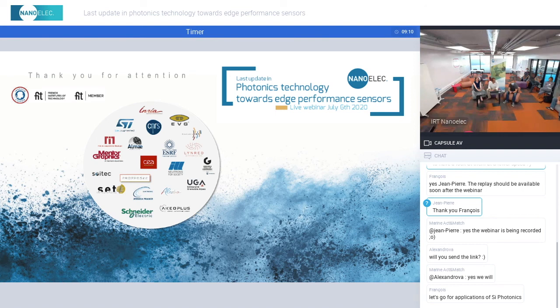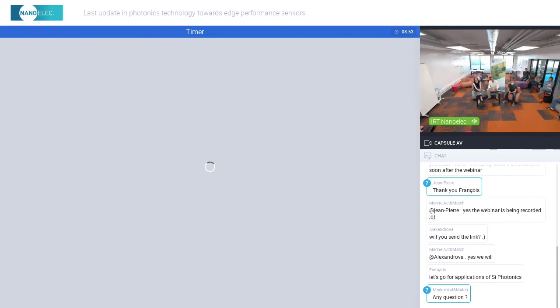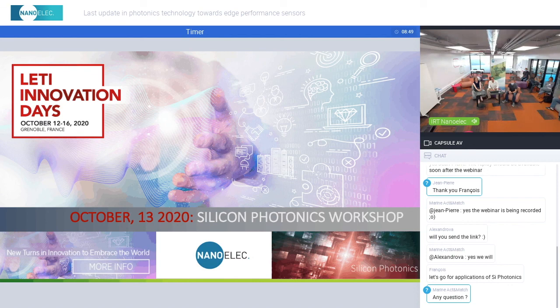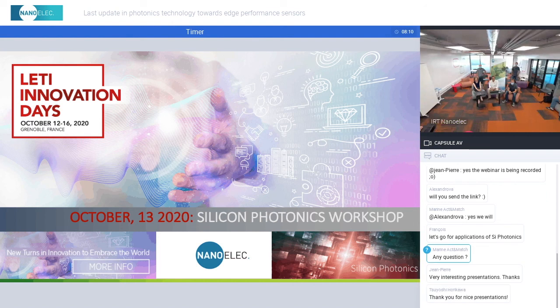Thank you, François. This was the very first webinar of this Silicon Photonics program. I hope you enjoyed the presentations covering waveguides, laser sources, and application information. I'd like to thank all the presenters and all the attendees. This video will be available online soon. We also invite you to meet us to discuss further at the LETI event in October — you can register to this event online. Thank you.